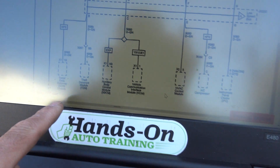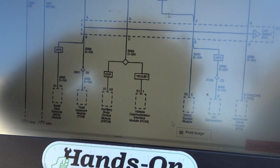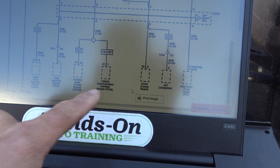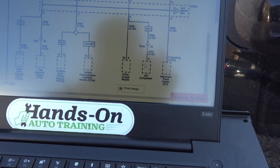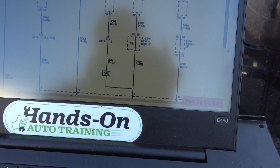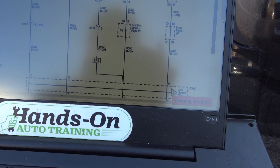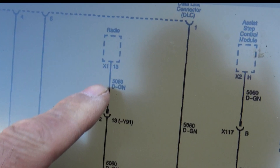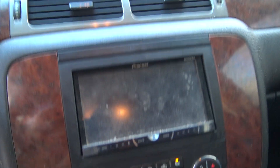Taking a look around, I was looking at the diagrams — looking at all the modules on the low speed network: the cluster, the HVAC control module. Also on this network is the radio, and if you look here — this is an aftermarket radio, isn't it?